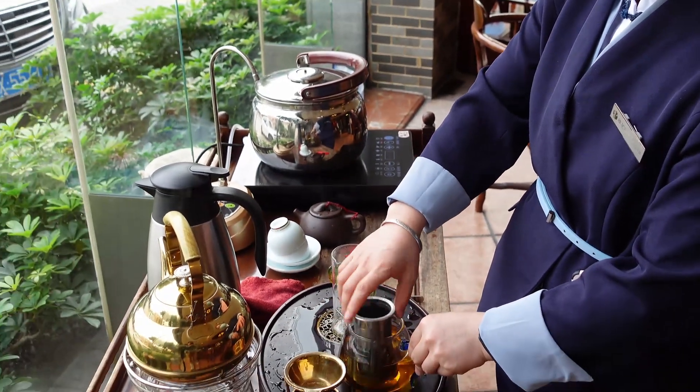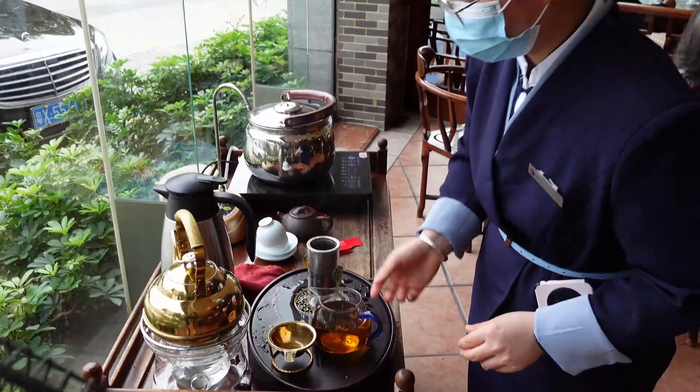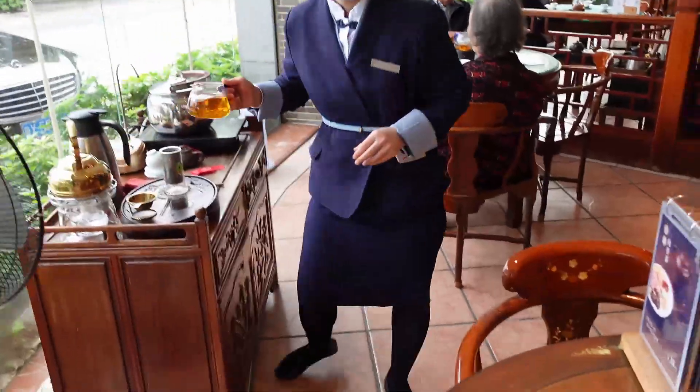She says the water temperature could not be 100 degrees, so she's trying to cool it down to 85 degrees Celsius.